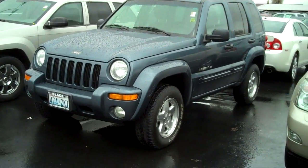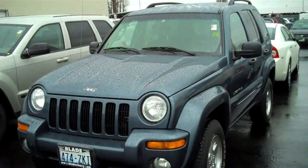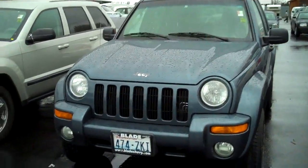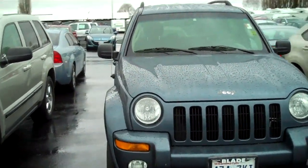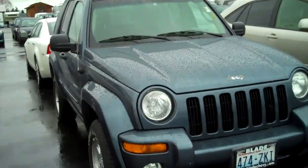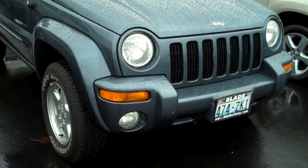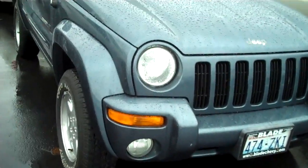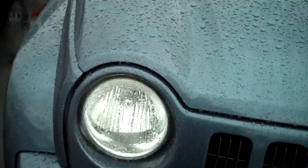Good morning Doug Williams, Blade Chevrolet. Thank you for asking for information about the 2002 Jeep Liberty. This Liberty has been through our complete AAC certified inspection and has passed with flying colors. Nothing gets sold here at Blade Chevrolet until the mechanics give it two thumbs up. We've been owned by the same family for 98 years, and that's one of the reasons why we're still here in business.